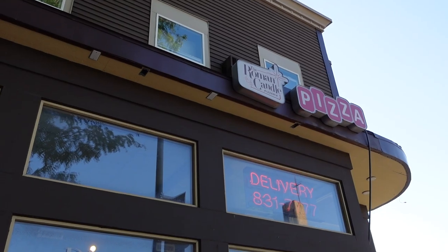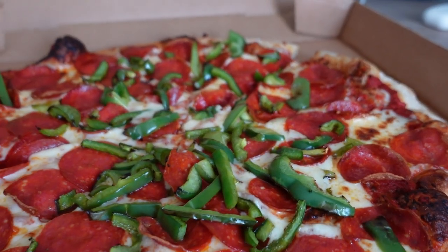I just had a productive putting practice. My jump putts were pretty good — I still am having trouble with my 25 footers. But anyway, we are going to get some pizza for dinner. I can't wait to eat it.